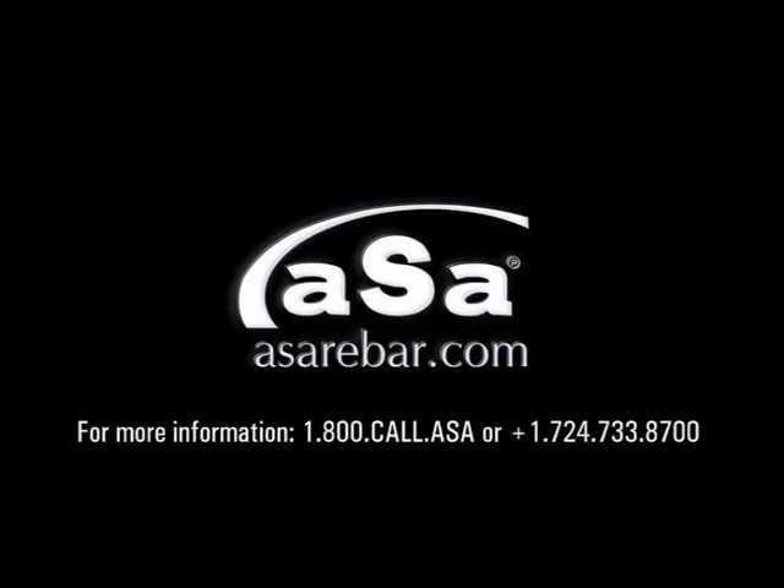For more information about ASA Load Tracking or any other module in our suite of rebar software, please check out our website at www.asarebar.com or give us a call at 1-800-CALL-ASA.